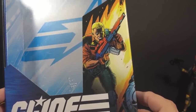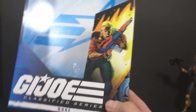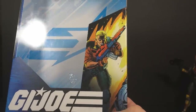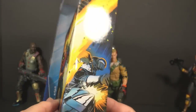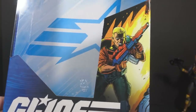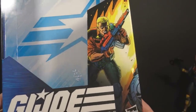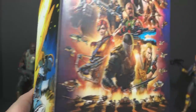Moving on to Duke and his box art — the style is comic book line art with some coloring, and I think this is my least favorite of all the Classified boxes. It's not very well detailed and doesn't especially capture the character of Duke. This kind of artwork may look great in a comic book, but on the packaging for a premium adult collectible item, I would expect painted artwork or something with more detail and effort.